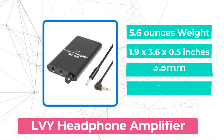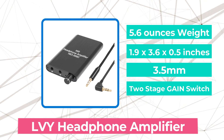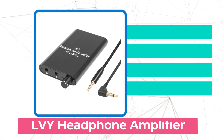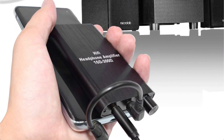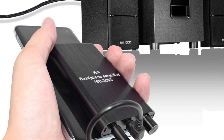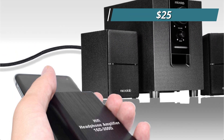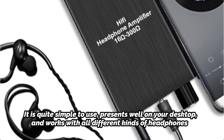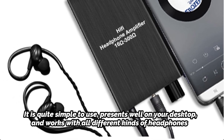At number 2 is the LVY headphone amplifier. It can be tempting to believe that only the most expensive equipment would meet your demands when establishing your studio setup. But if you know what you're looking for, you can find some pretty outstanding sound equipment on a budget. The LVY headphone amplifier, which costs about $25, will improve the output level and sound quality you receive through your headphones. It is quite simple to use, presents well on your desktop, and works with all different kinds of headphones.